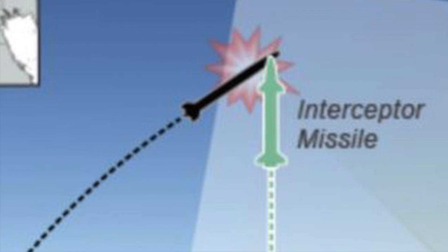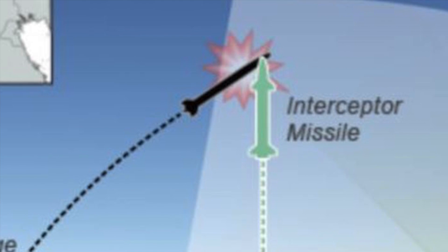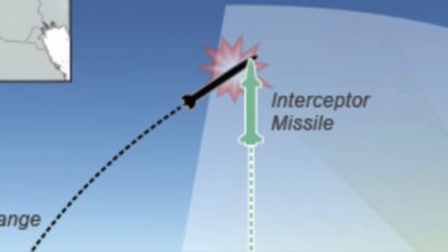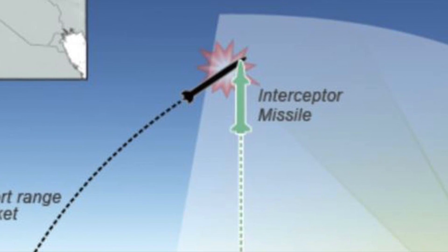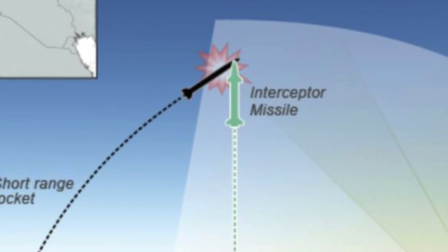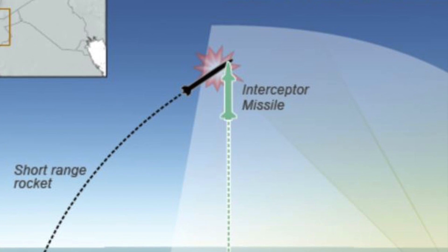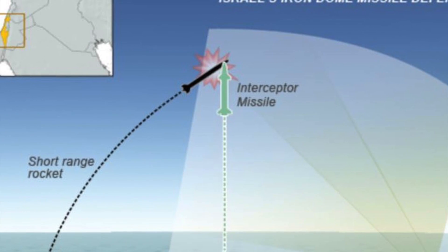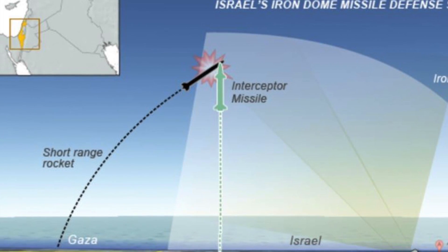The system's radar, referred to as ELM-2084, detects rocket or artillery shell launches and tracks their trajectory. The BMC, Battle Management and Weapon Control, calculates the impact point according to the reported data and uses this information to determine whether the target constitutes a threat to a designated area. Only when a threat is determined is the Tamir interceptor missile fired to destroy the incoming rocket before it reaches the predicted impact area. The Tamir interceptor has a range of 70 km.